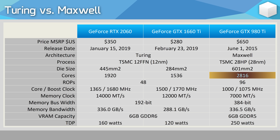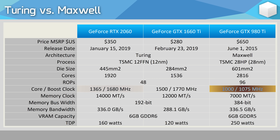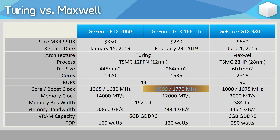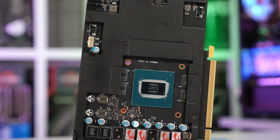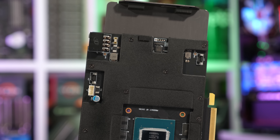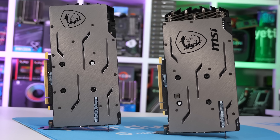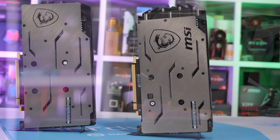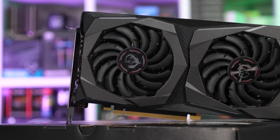The 980 Ti packs 2,816 CUDA cores, while the RTX 2060 has 32% fewer cores and the 1660 Ti 45% fewer cores. That said, the Turing cores are wider, allowing them to execute more instructions, and they're also clocked higher. The Nvidia spec for the 980 Ti calls for a boost clock of 1075 MHz, giving the RTX 2060 a 56% clock speed advantage and the GTX 1660 Ti a 65% clock speed advantage. The Turing GPUs are also paired with higher-clocked GDDR6 memory. While the RTX 2060 only has a 192-bit wide memory bus opposed to the 384-bit wide bus of the 980 Ti, the faster memory means it achieves the same 336 GB/s memory bandwidth. The 1660 Ti is downgraded to 288 GB/s, but as we've already seen, this doesn't really hurt it.